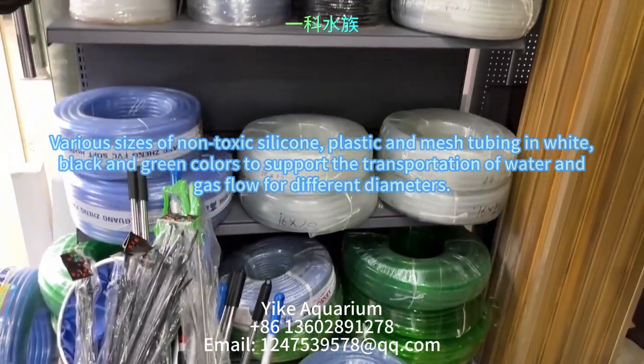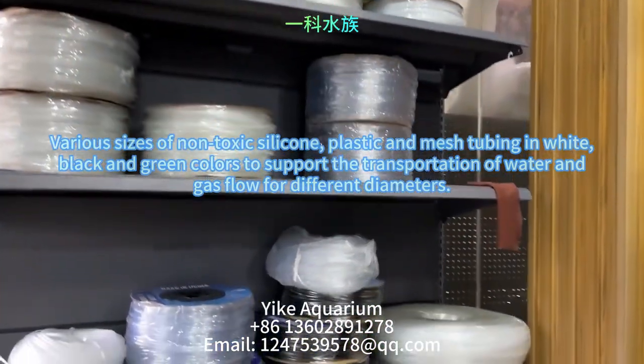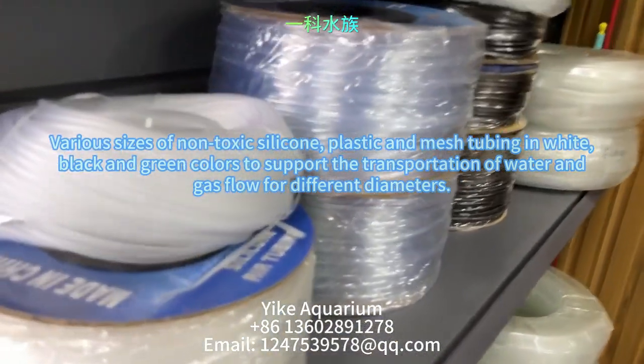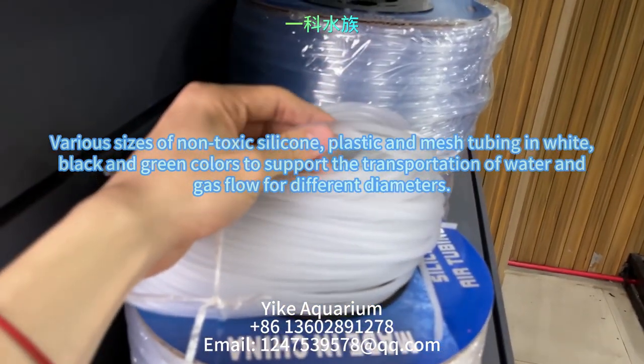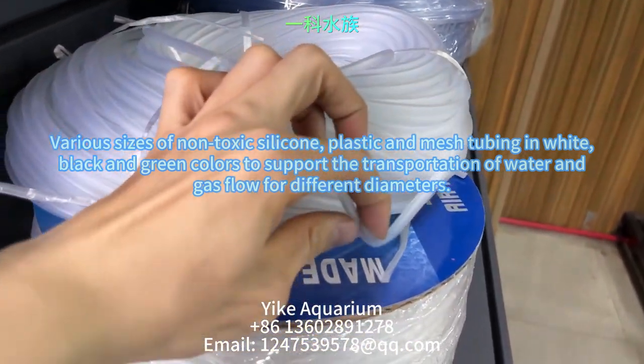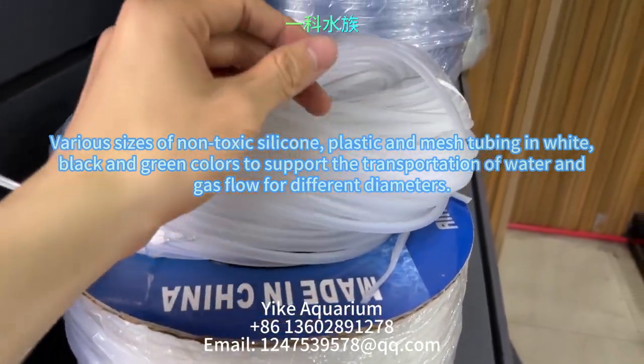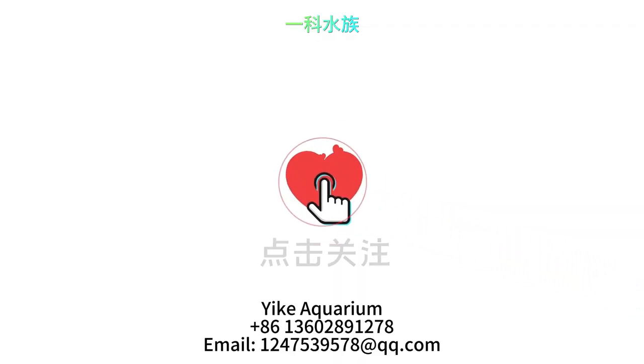The next flagship product we have is a variety of non-toxic silicone, plastic, and mesh tubing in white, black, and green, available in various sizes to support the transport of water flow and gases for different diameters. Subscribe if you like it. Thank you.